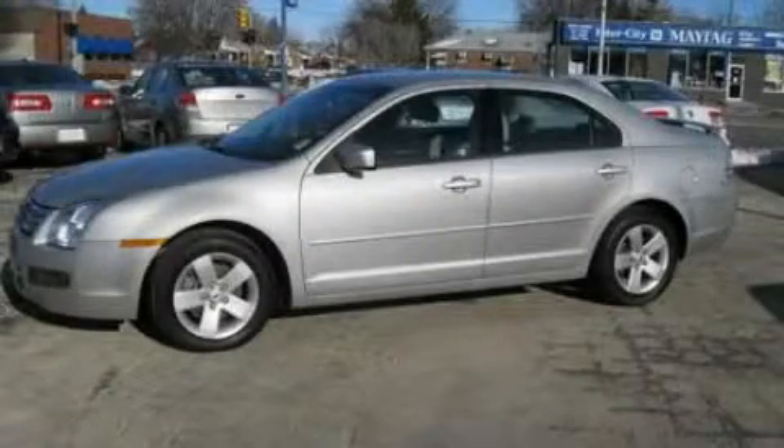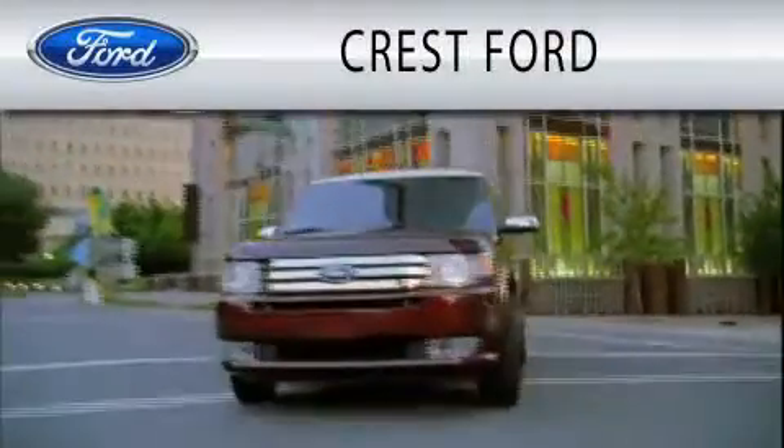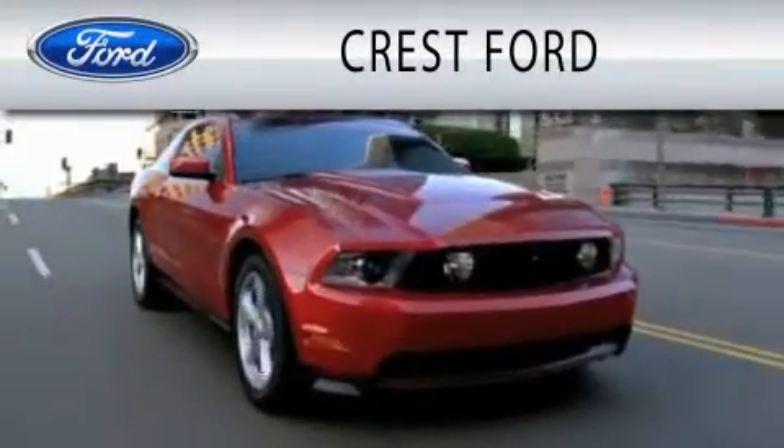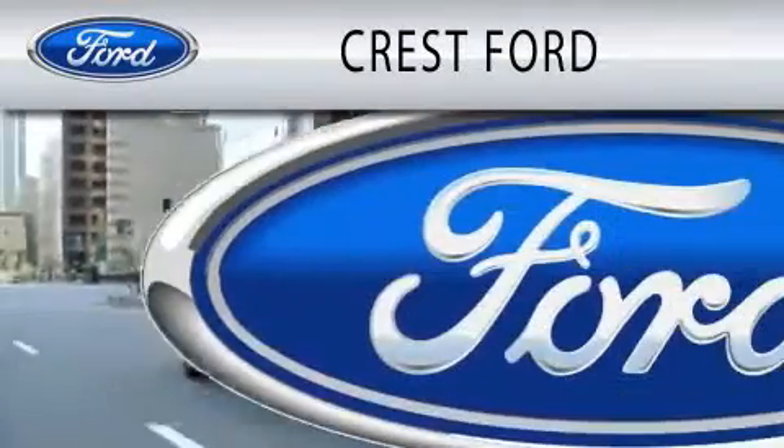Call or visit us right now and arrange your test drive today. Crest Ford is dedicated to doing everything possible to ensure that the experience you have selecting your next vehicle is as pleasant as possible.